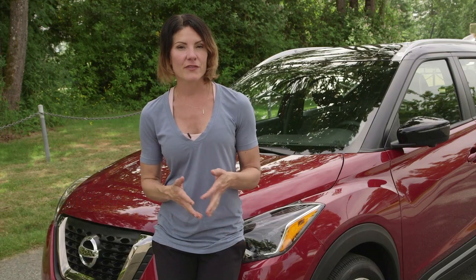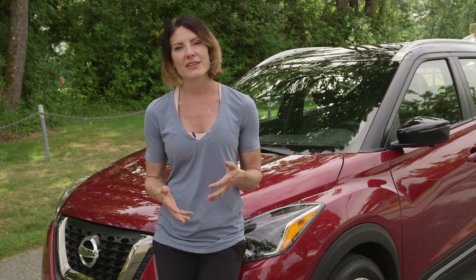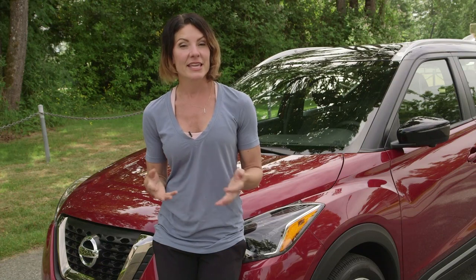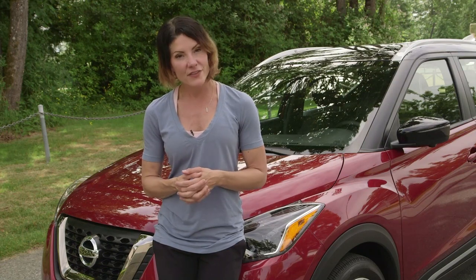If you're in the market for a new vehicle and you want something that gives you a little bit of utility while also saving some money at the pumps, the Kicks has a lot to offer and it's fun to drive too.